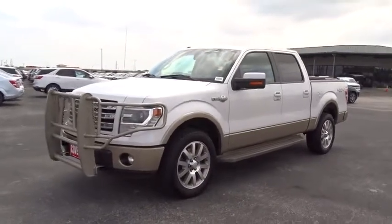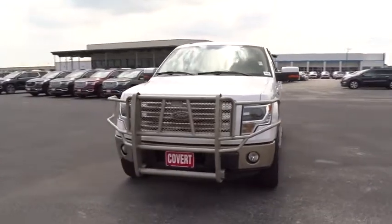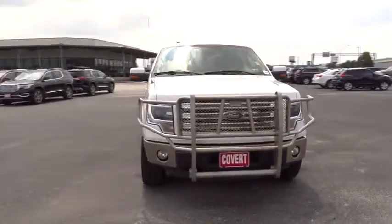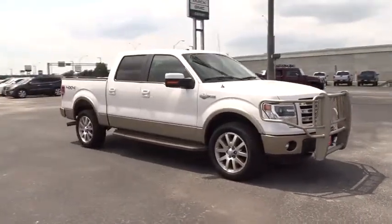The 2013 Ford F-150. A Ford F-150 knows how to handle any situation. It's built to follow orders. No whining. This vehicle has less than 80,000 miles.